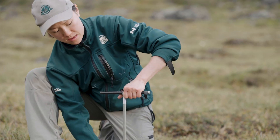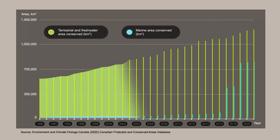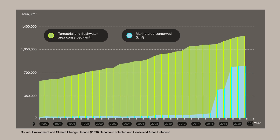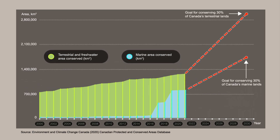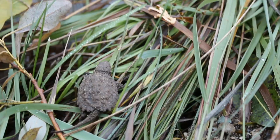We know that, and we're trying to do more of it. In fact, Canada has already conserved over two million square kilometers of its land and marine areas, and we're trying to increase that number as quickly as we can. This is good news, but protecting more lands and more waters is just one piece of the puzzle.